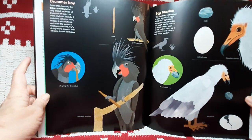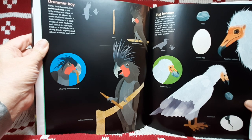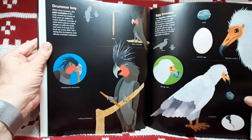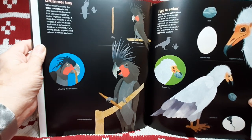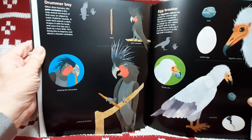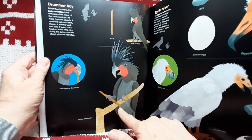Drummer Boy. Other than humans, the palm cockatoo is the only animal we know of that uses an object to make rhythmic sounds. A male bird selects a stick, shapes it with his beak, and uses it to tap out a beat on a tree limb. He's doing this to impress and attract a female cockatoo. There's a stick, palm cockatoo, shaping the drumstick, calling all females.